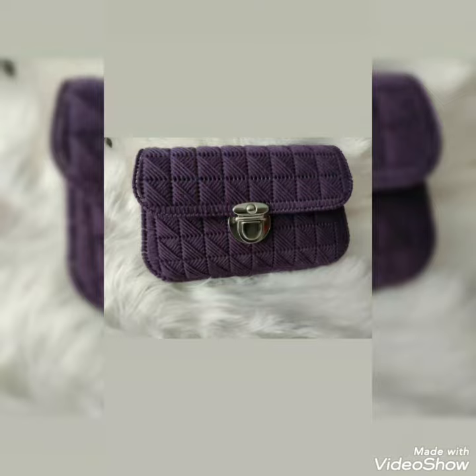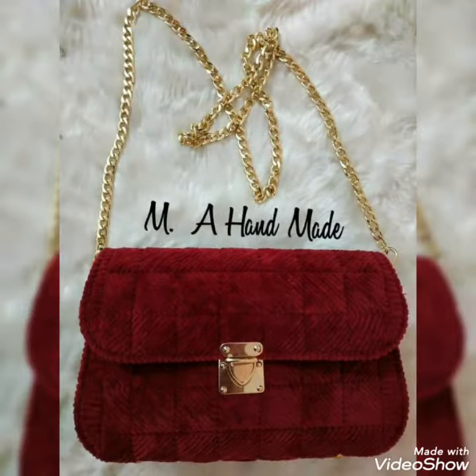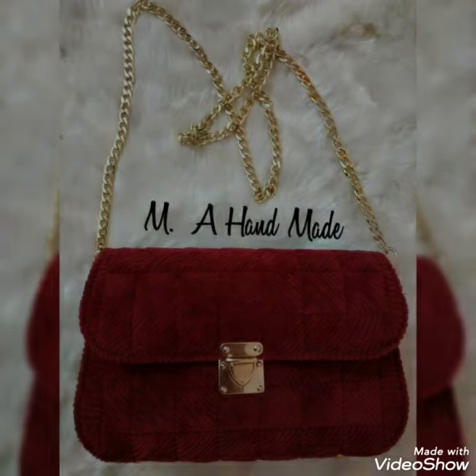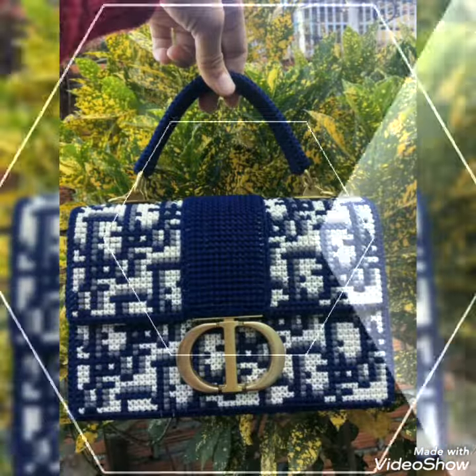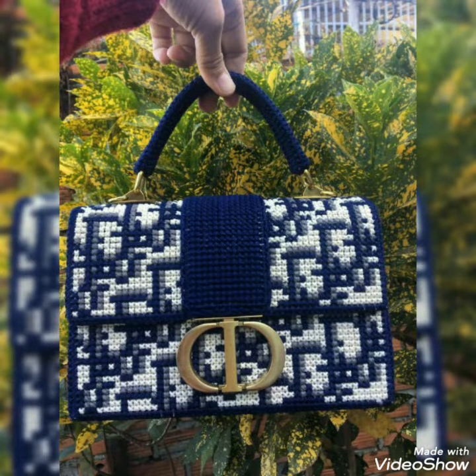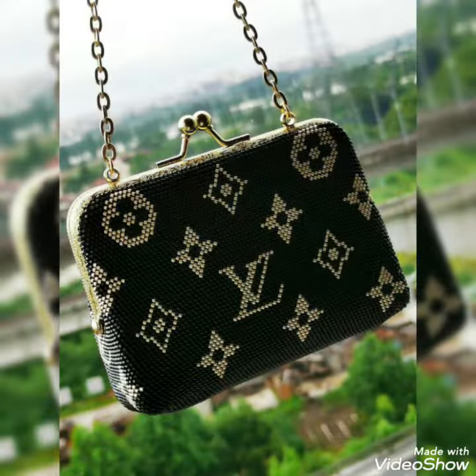It is my humble request to all of you — if you didn't subscribe to my channel, go to my YouTube and subscribe, and also click on the bell icon so that notifications of the videos I upload in upcoming days will come to you on time. You can also see the color combinations on your screens — all these color combinations are looking so beautiful and gorgeous whenever you carry these crochet handbags.